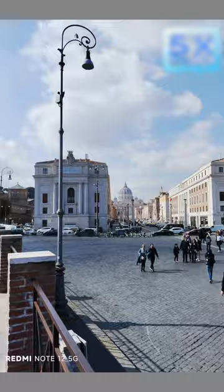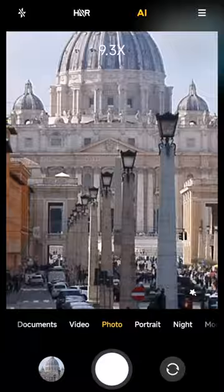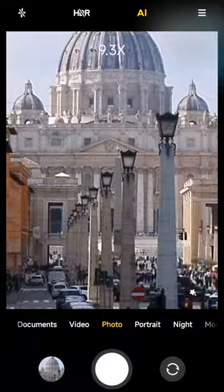Without zoom we get decent images, but zooming dramatically degrades the quality, so if you're looking for a good camera phone you should look for a higher model. A few more shots as I've been standing at the roof of St. Peter's Basilica trying to zoom at the top of the dome.